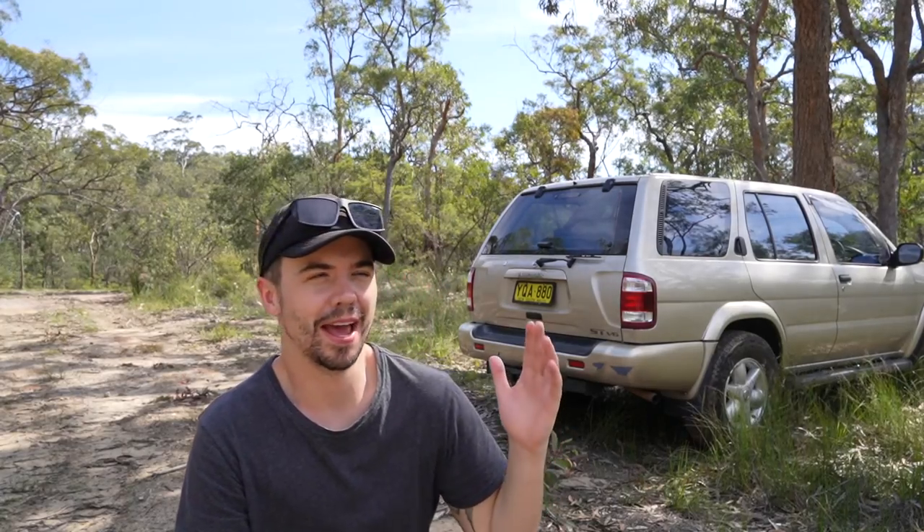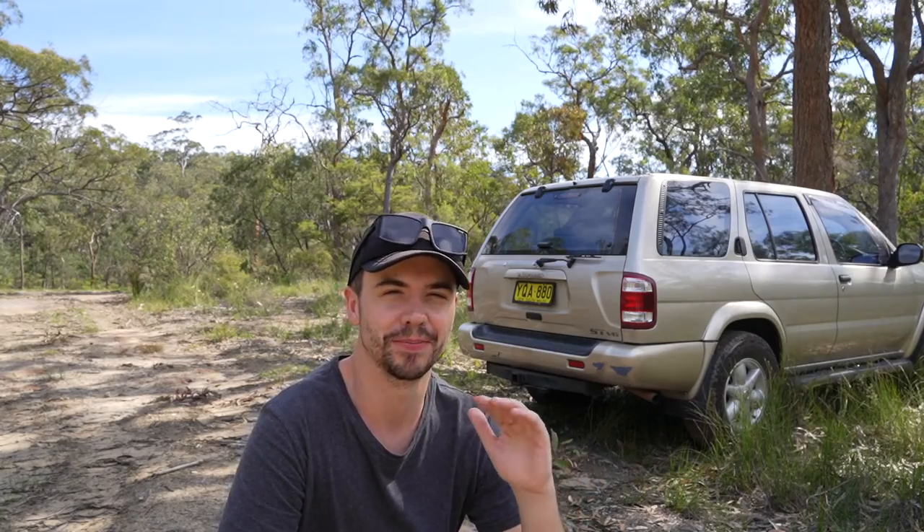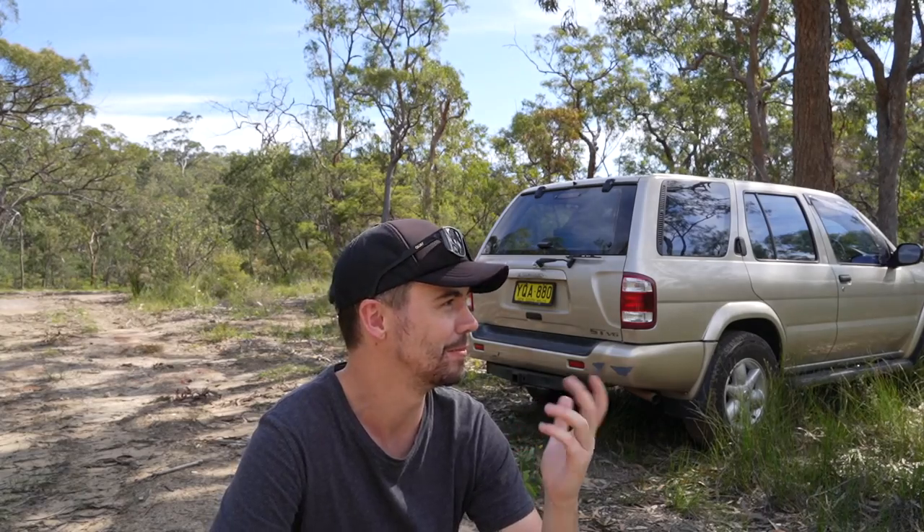Hey, how's it going? So we're about an hour northwest of Sydney, near Ku-ring-gai National Park. I found this campsite on Hipcamp - if you haven't checked it out, definitely go there, it's awesome. And I have the whole place to myself, it's pretty remote - you can't hear anything around.